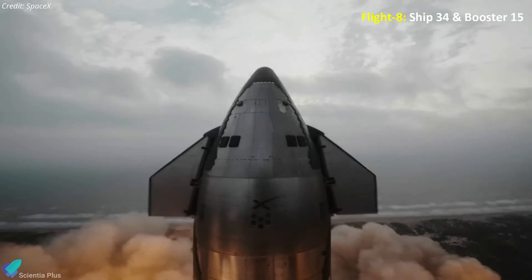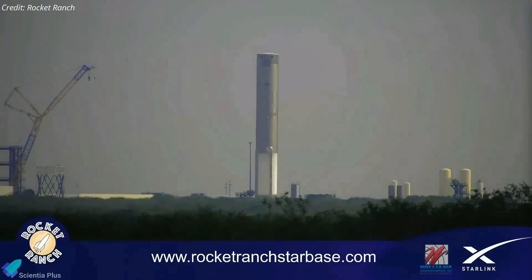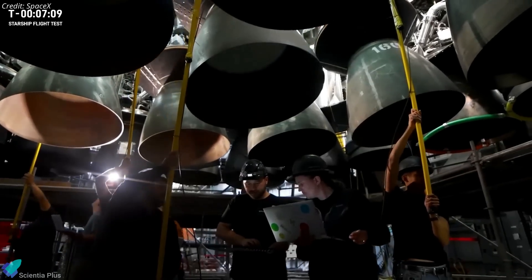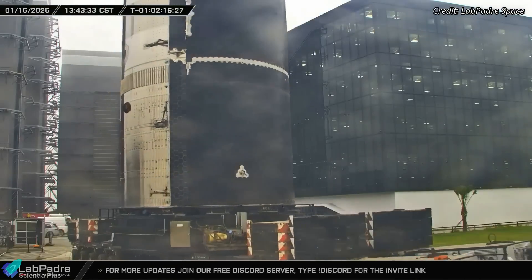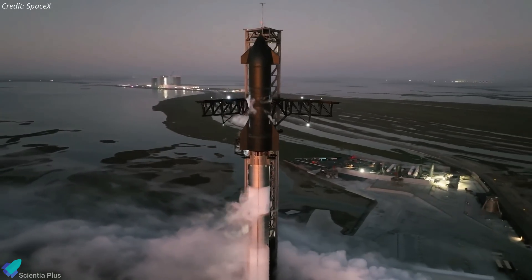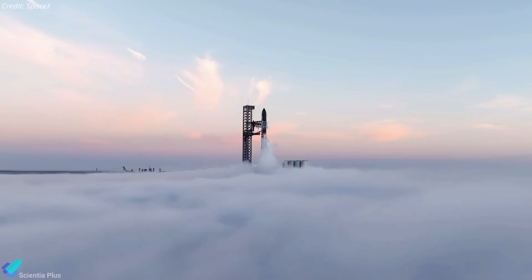Flight 8 will feature Super Heavy Booster 15 and Ship 34. Booster 15 has successfully completed cryogenic proof testing and is currently undergoing engine installation in preparation for static fire tests. Meanwhile, Ship 34 has been transported to the Massey test site for its cryo-proof testing phase. As with previous challenges, SpaceX is likely to rebound quickly, leveraging the lessons learned to make Flight 8 a success.